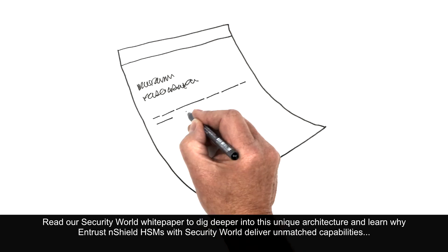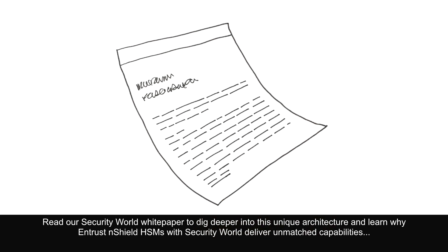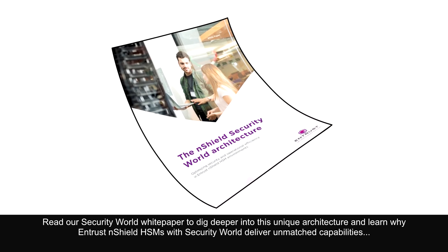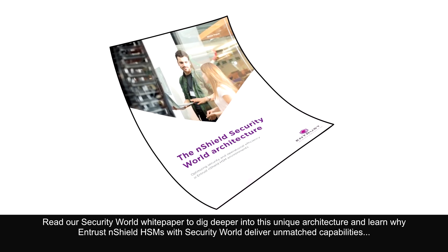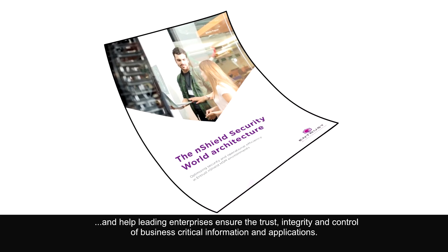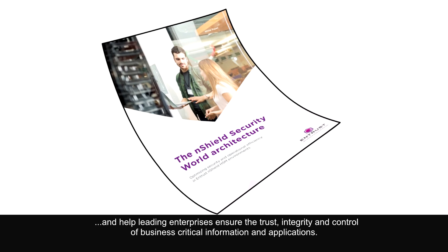Read our Security World white paper to dig deeper into this unique architecture and learn why Entrust nShield HSMs with Security World deliver unmatched capabilities and help leading enterprises ensure the trust, integrity, and control of business-critical information and applications.